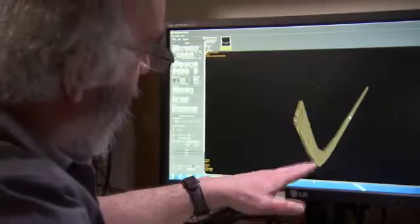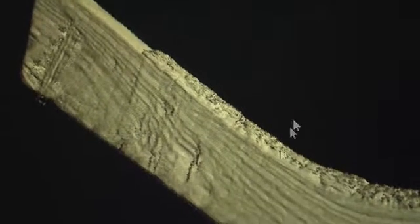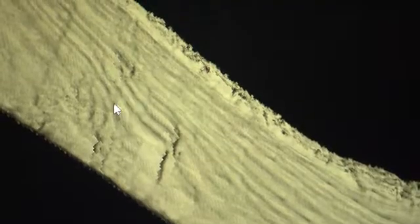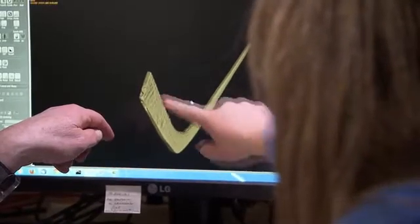Next we went back to the three-dimensional model to have a good look at tool marks across the blade. We also noticed what looked like impact on the blade itself, which may have been from hitting a puck. We could see indentations, and by analyzing their morphology we might get some idea of what they were actually hitting with the stick, because there's a lot of debate about what they were using as pucks during these early time periods.